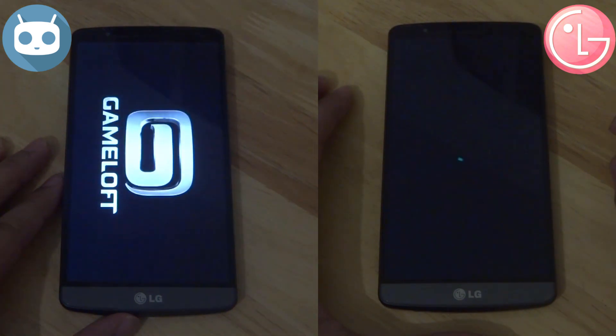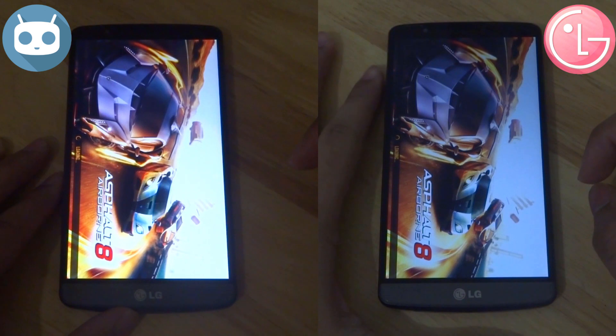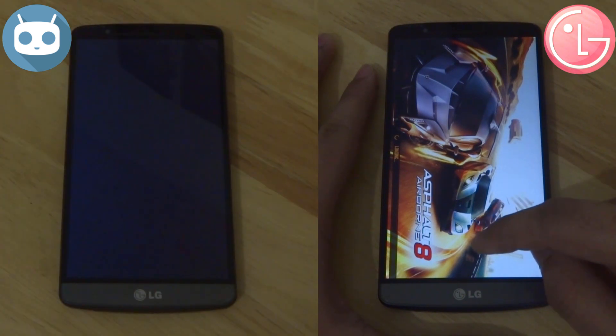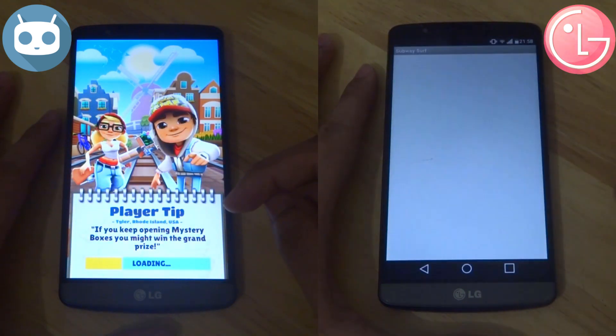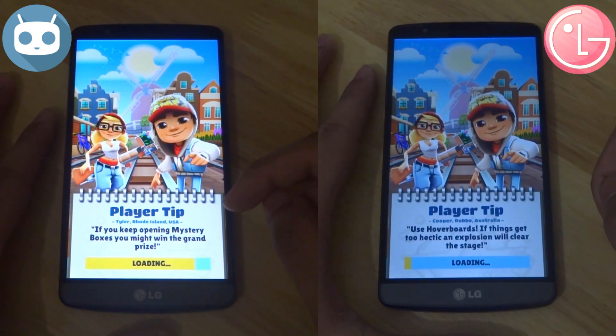Now going into the games — there might be a slight difference here, with CM loading Asphalt 8 just slightly quicker than the stock LG version. Currently CM is running to solve the server and stock LG is still on its tail, so this could be very interesting. This is a lot closer than I had expected.